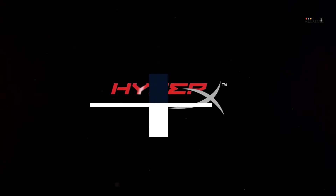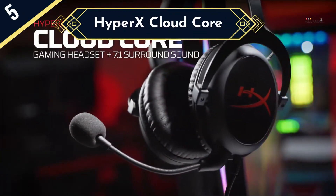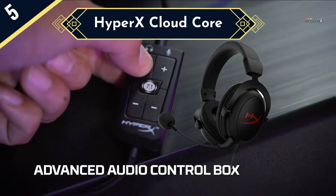Today we are going to review the top 5 gaming headsets of this year, and we are going to start our list with the HyperX Cloud Core. About as no-frills as you can get, the HyperX Cloud Core is a comfortable gaming headset with a good microphone and decent sound, but not much else.